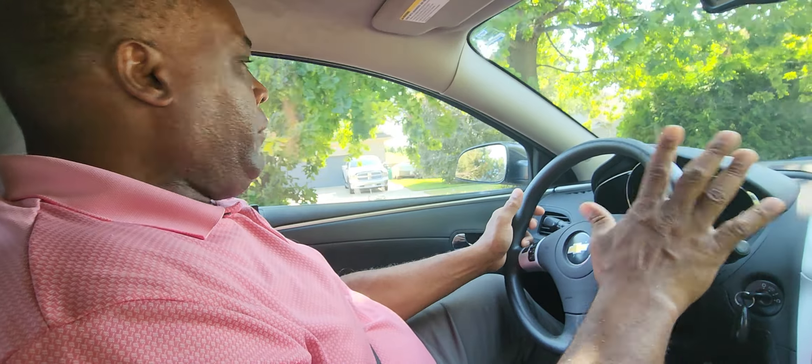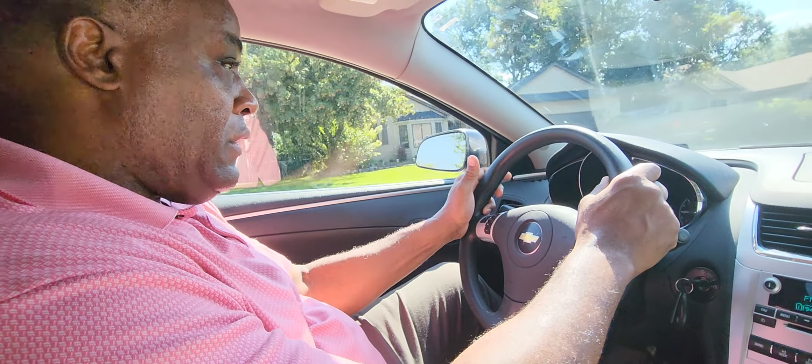When you're driving through a neighborhood you have to look where you're going. If you look down, you won't see where you're going.